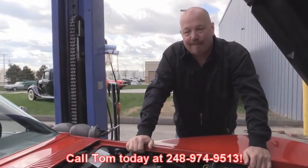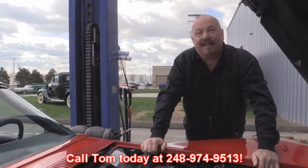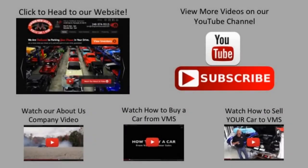Give us a call at 248-974-9513 and let Vanguard Motor Sales put this Vette in your driveway. We've made it really easy for you — click on any one of these five pictures here and it'll take you right to whatever you're interested in. We're going to give you about 30 seconds here to click these pictures. If you need more time, just go back in the video and click that picture.